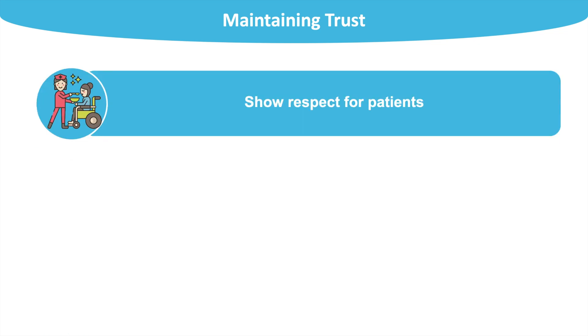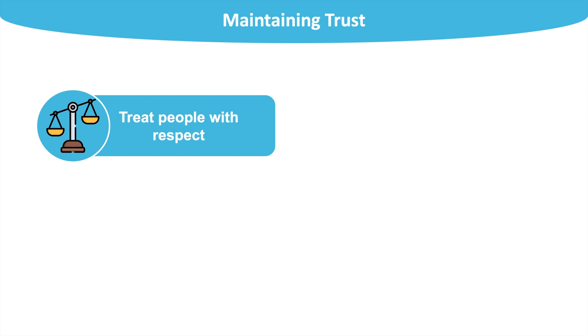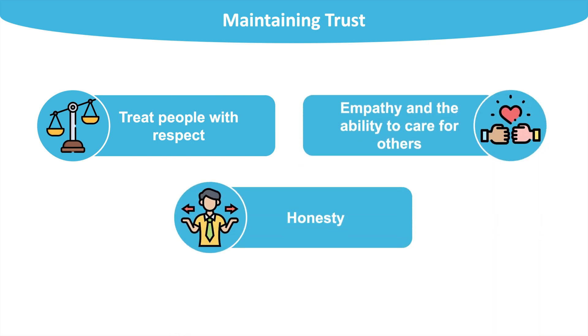Our final category is Maintaining the Patient's Trust. This encompasses showing respect for patients and their condition and acting honestly and with integrity. All doctors take an oath to treat patients fairly and without any sort of discrimination. Respect, empathy and honesty are key skills that all doctors should possess, and you can show you have developed these skills by citing your volunteering experiences.